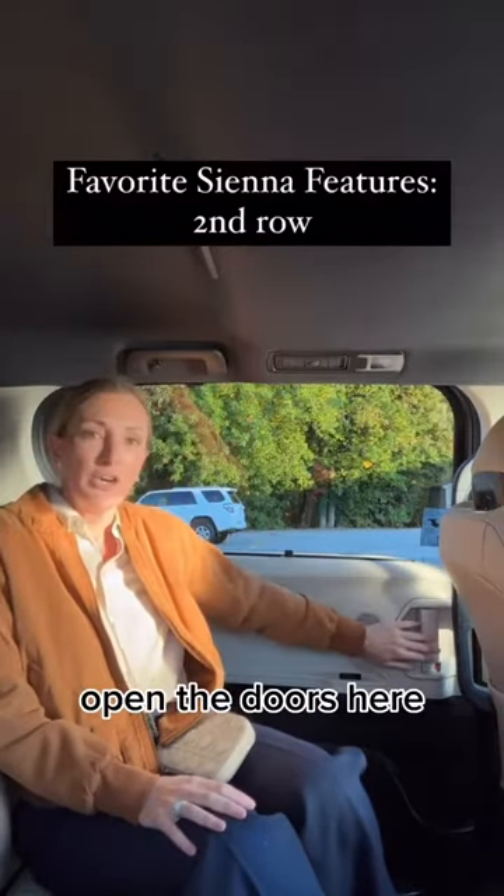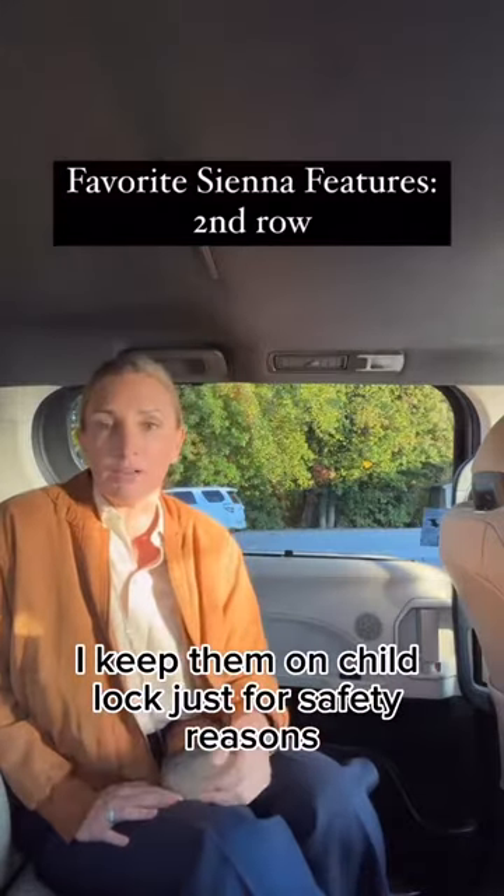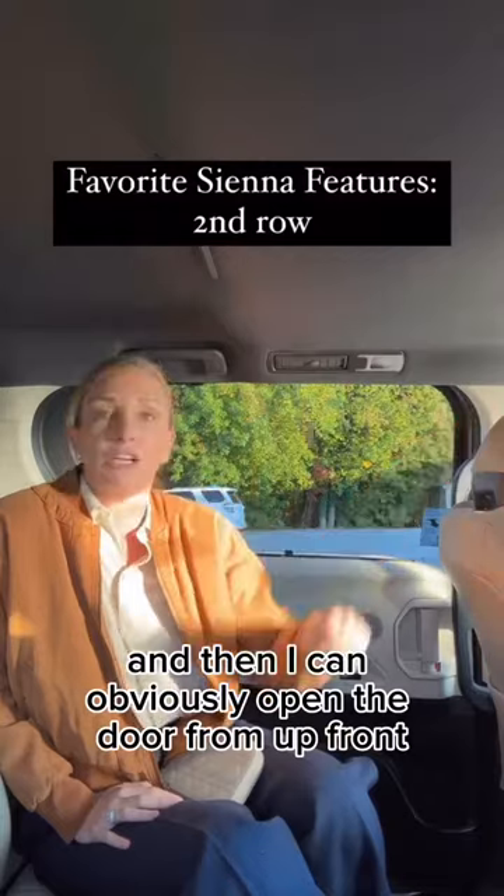It is like a one-touch open for the doors here, which makes it really easy. I keep them on child lock just for safety reasons, and then I can obviously open the door from up front.